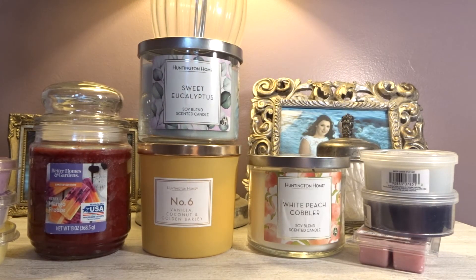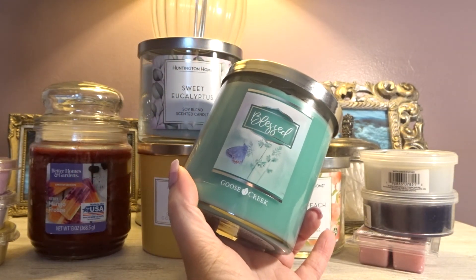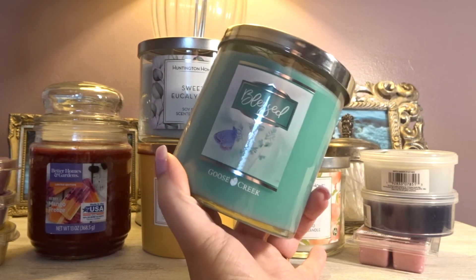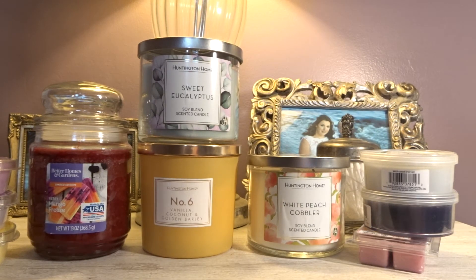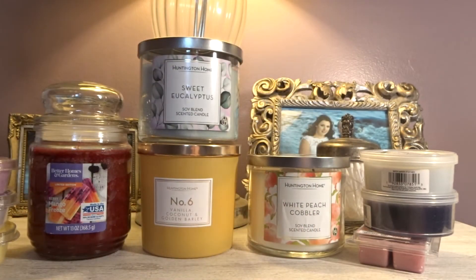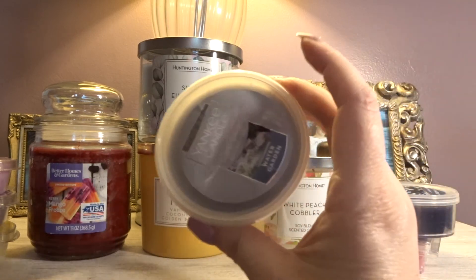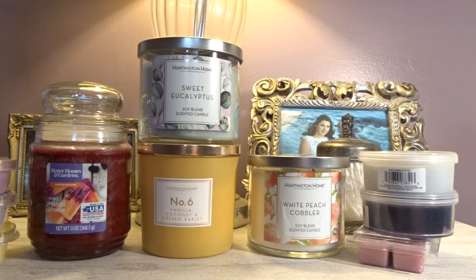Then we have a candle from Goose Creek. This was from their Easter collection, I think two years ago. This one is called Blessed and it has a little butterfly on it — I love me some butterflies. It's teal in color, really really pretty. This is a two-wick, not a three-wick. And this literally smells like a watered-down version of Water Garden, so I think these will pair nicely together. I definitely think those are going to be a great burn-and-melt combo.